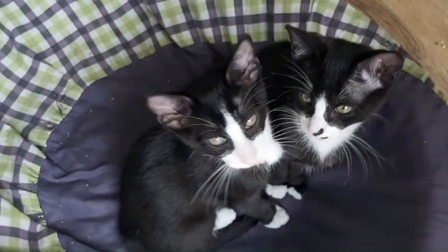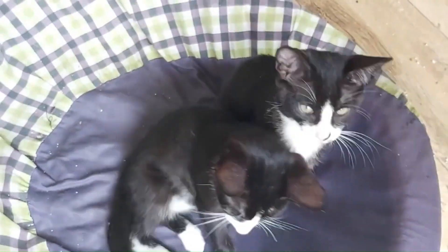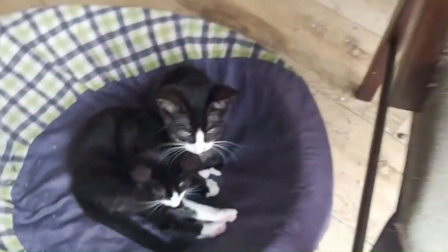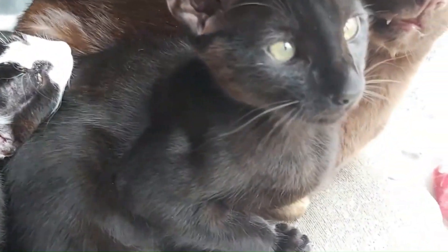No. 83 — Oriental Short Hair: A sleek and sophisticated cat known for its striking appearance and expressive eyes, with a slender body, large ears, and a short coat in a variety of colors. These cats exhibit elegance and charm.